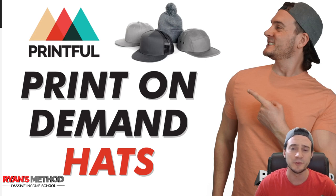I also want to click through the Printful catalog of all the different types of hats they have available for us to customize and sell. So let's get into it.